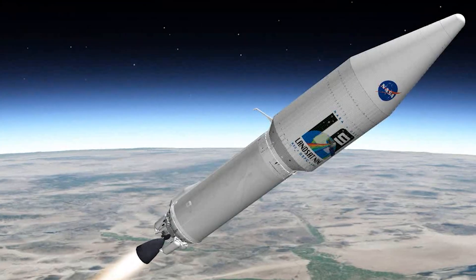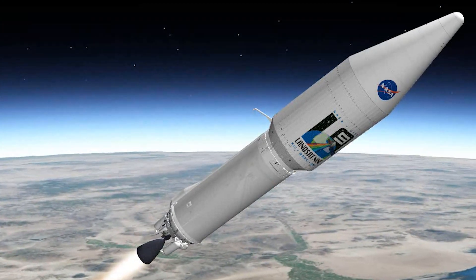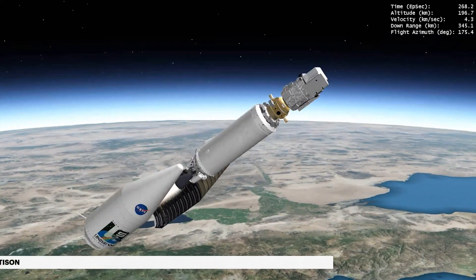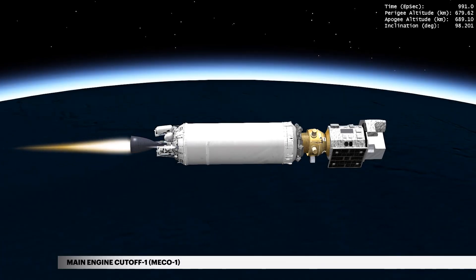During ascent, Landsat 9 is protected inside a 4-meter diameter payload fairing. At 4 minutes 27 seconds, the payload fairing is jettisoned. Sixteen and a half minutes into flight, cutoff of the Centaur main engine, or MECO-1, occurs.